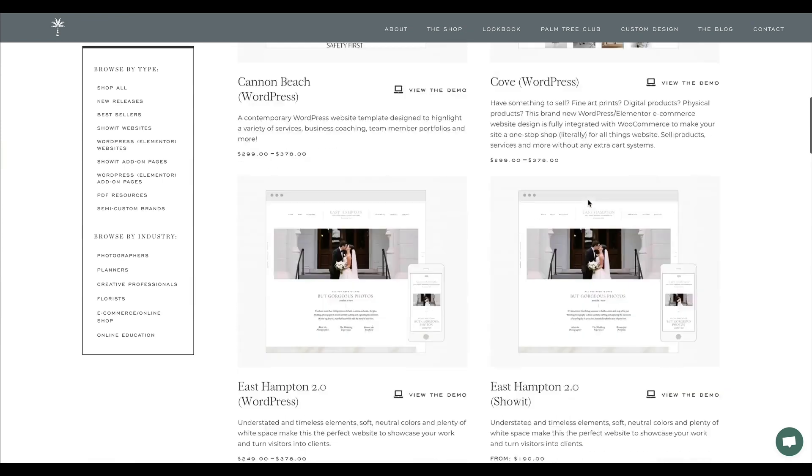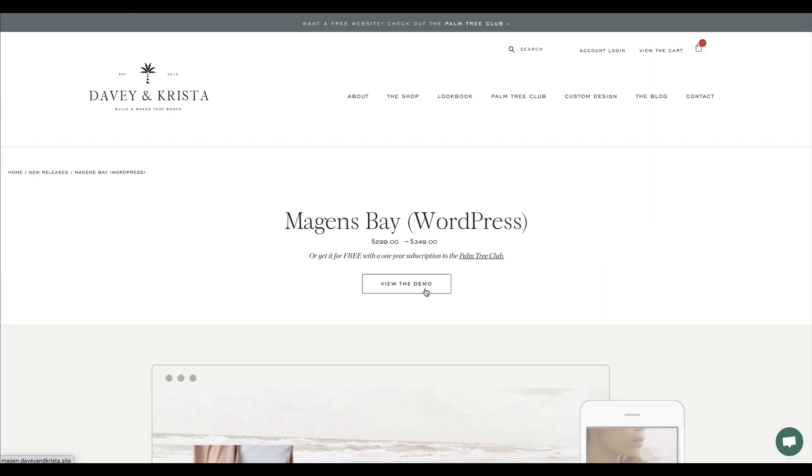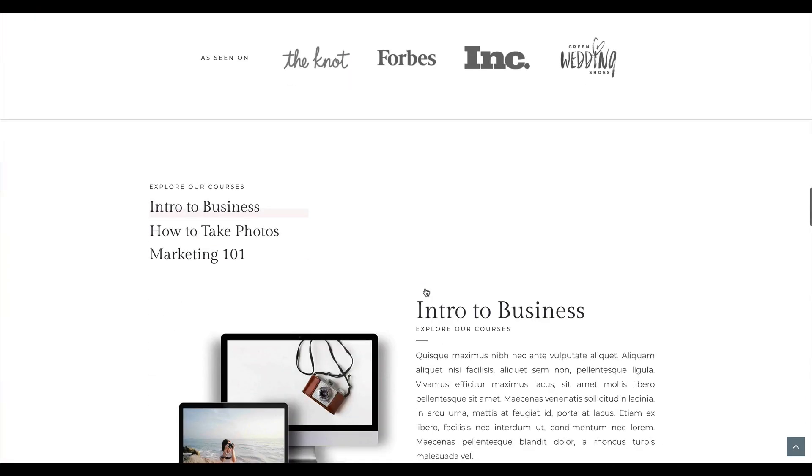Before we get started, make sure you subscribe to this channel so that you don't miss any future videos, and be sure to check out our line of premium WordPress and Showit website templates, all of which can be integrated with email marketing platforms like ConvertKit and Flowdesk.